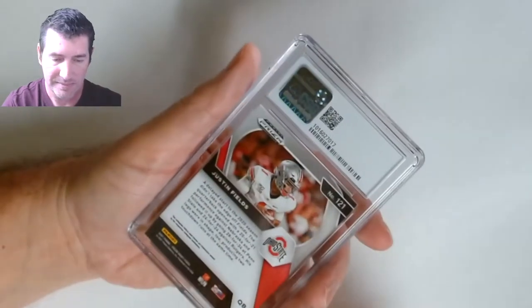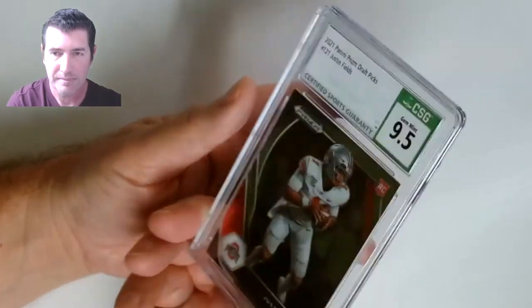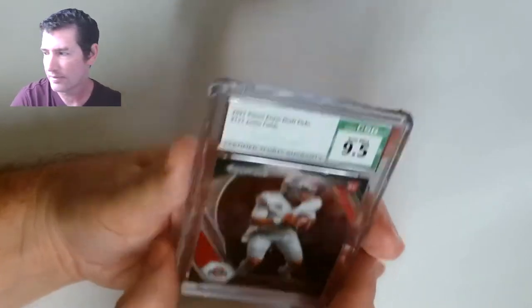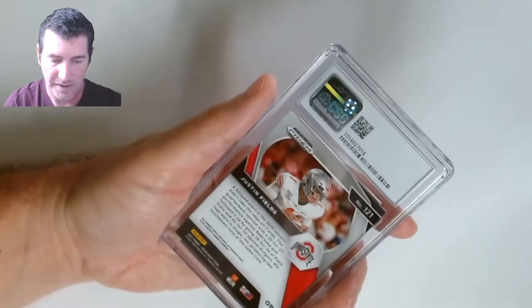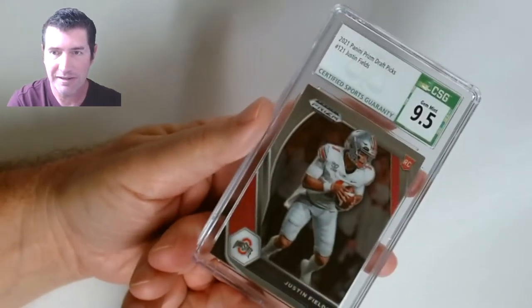This is just the base Prism — nine five. Another base Prism — shooting for that 10. I feel it — nine five! Not bad, I'll take the nine fives.